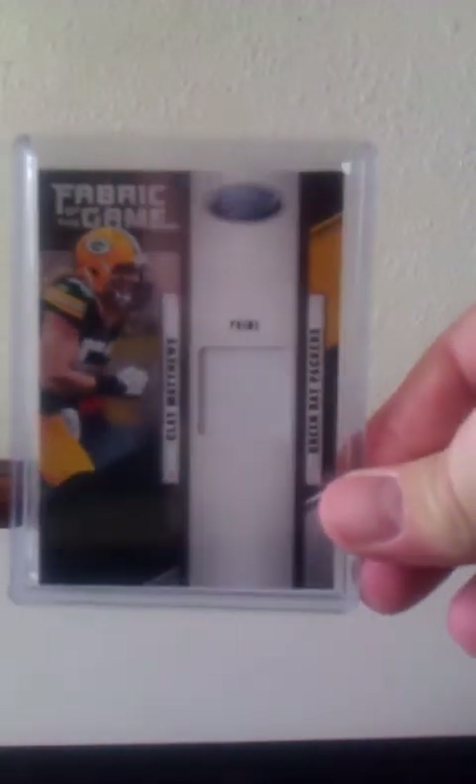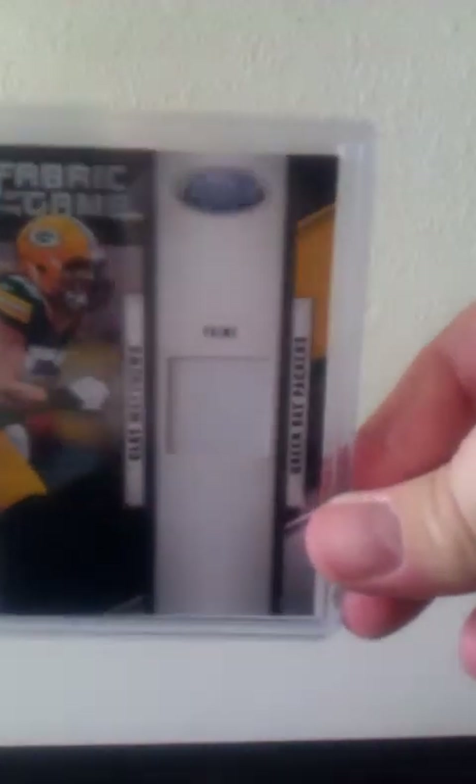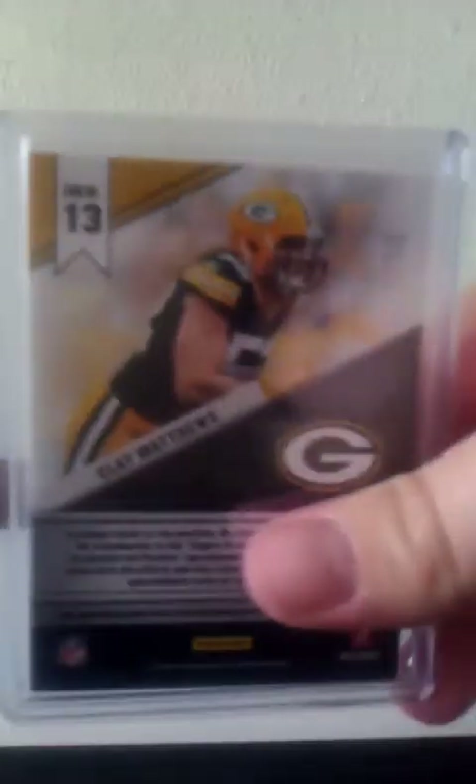This Clay Matthews card was thrown in with the Ryan Braun that Ryan sent me. He got it in one of the collections he bought — it was in one of the boxes he was going through. Number 22 out of 50, from 2011 Certified Fabric of the Game Prime Patch Card. One color, but hey, I didn't have it and I like it. Thank you for throwing that in, Ryan — I appreciate it.